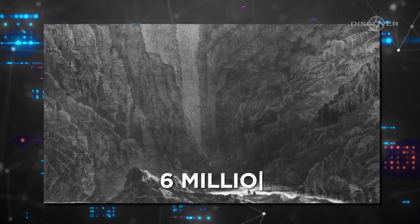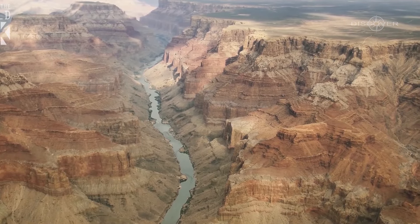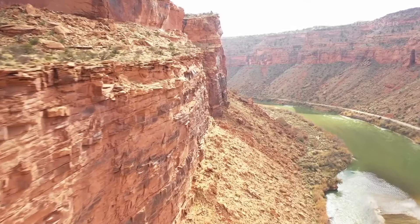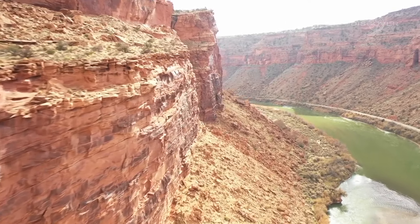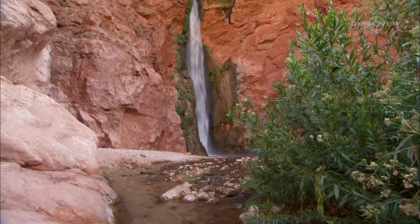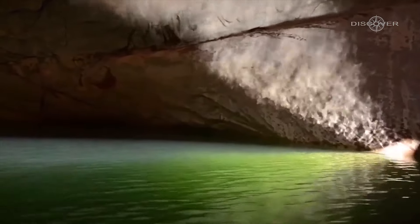Fast forward to about 6 million years ago, and the Colorado River, along with its tributaries, started to etch its way through these layers. The river acted as a relentless sculptor, cutting through the solid rock with incredible force. As the water flowed downhill, it eroded and carried away the softer layers of rock more easily, while the harder, more resistant layers remained intact.